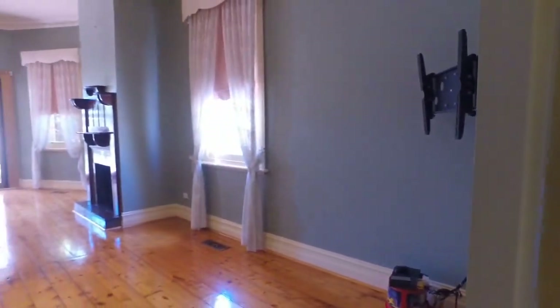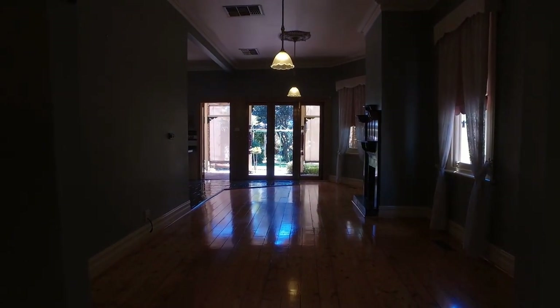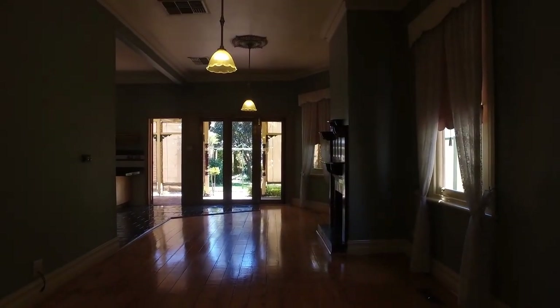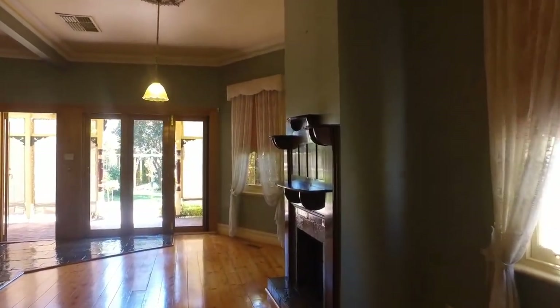Behind me is the lounge room. As you can see, it's a large spacious lounge area. Again you have an ornate fireplace, polished floorboards, and plenty of natural light. Directly ahead you've got bifold doors that you can open when you're entertaining.